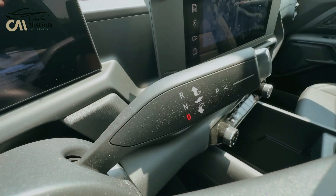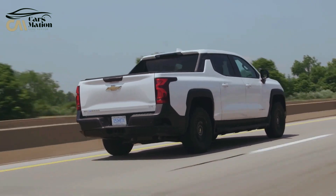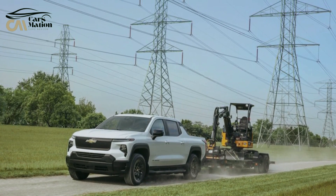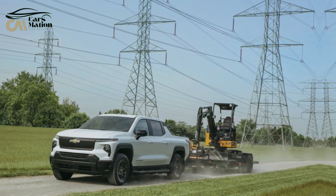All-terrain tires, locking differentials, and other adventure-ready equipment may be found on the Trail Boss model. The 4 WT variant accelerates remarkably quickly — it takes only 5.4 seconds to reach 60 miles per hour. For its size, the truck handles well and offers a smooth ride.